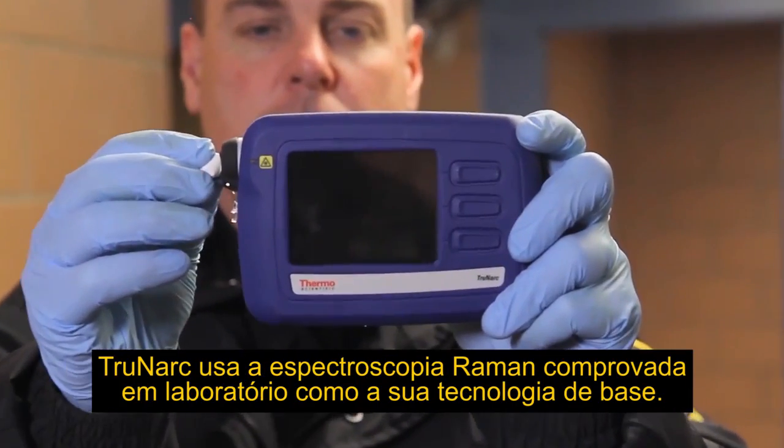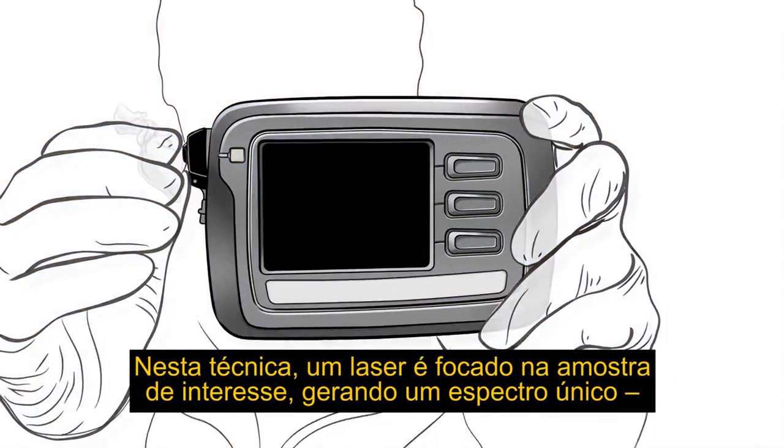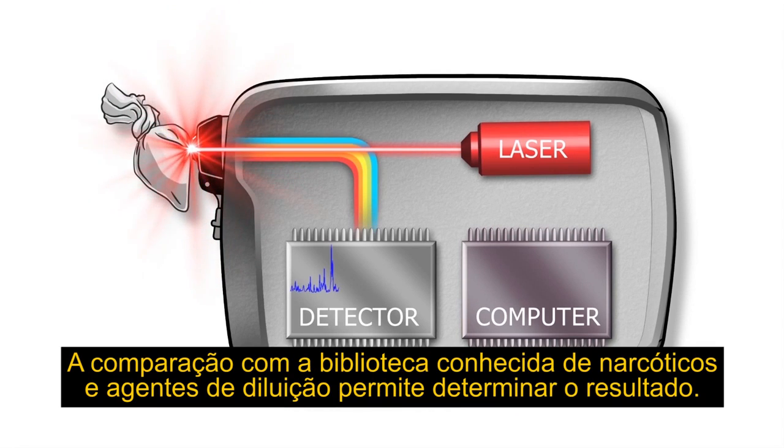TrueNARC leverages laboratory-proven Raman spectroscopy as its core technology. This technique focuses a laser on the sample of interest, generating a unique spectrum, much like a fingerprint. This is compared to the known library of narcotics and cutting agents to determine the result.